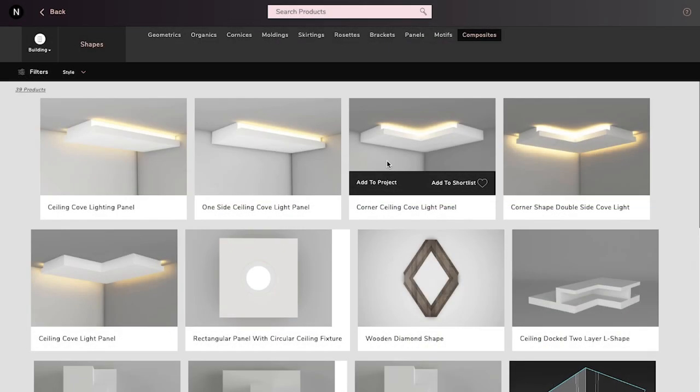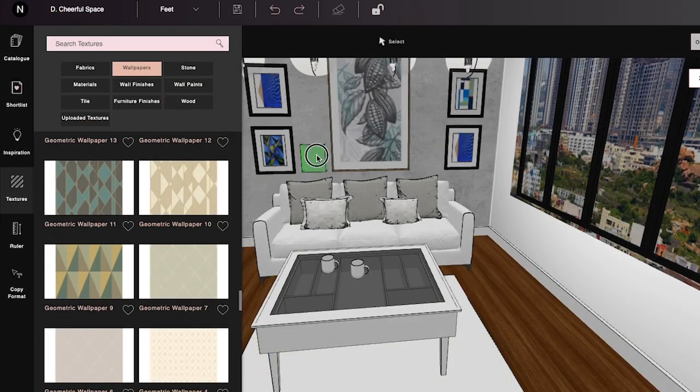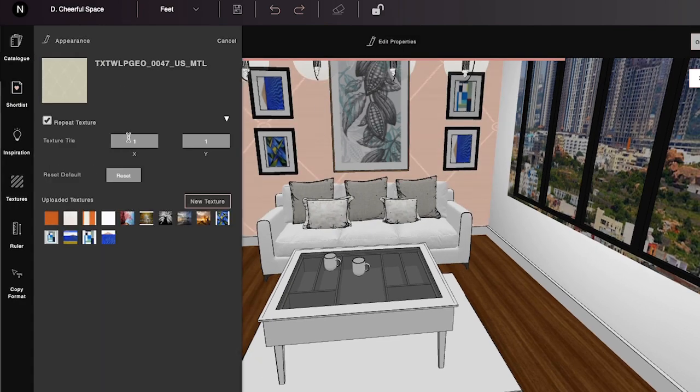Let me show you how easy it is to design in NEO. There's no learning curve. Right away, you can create false ceilings, flooring, custom models, custom wallpapers or materials, complex surfaces, and more. From the catalog, you can just drag a product and place it anywhere you want. NEO's intelligent algorithm automatically docks it on the surface.